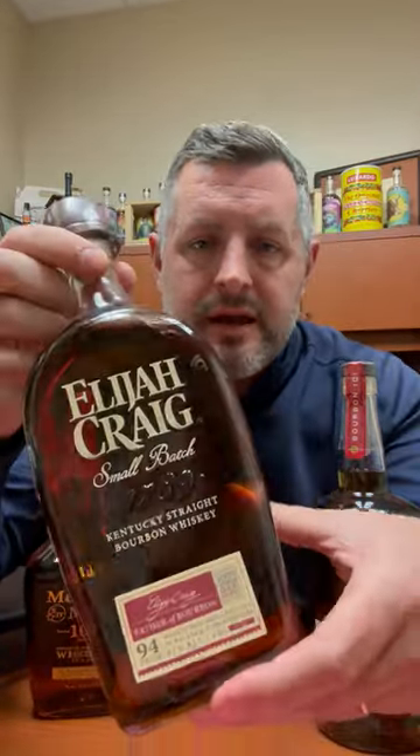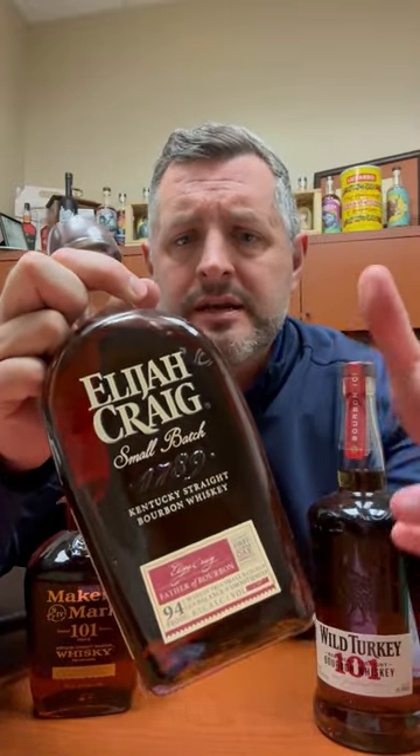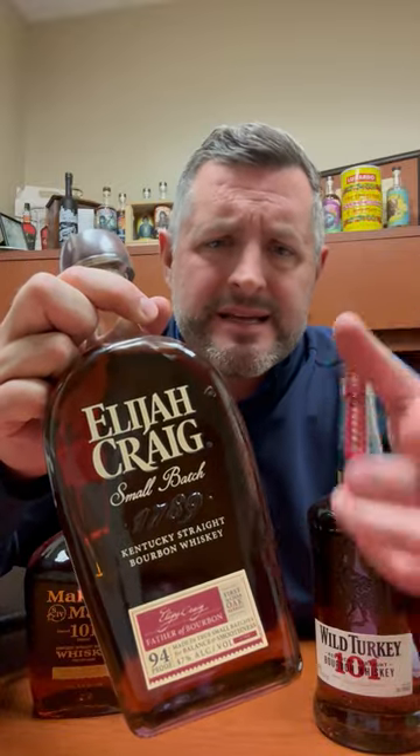Second, Elijah Craig at 94 proof. If you can't find Blanton's, grab Elijah Craig — it's basically the same proof. It's a small batch. It's delicious. It's herbal, it's minty, it's got orange, it's got cherry. It arguably makes one of the best old-fashioneds you can get. It's balanced, it's not over-oaked, it's got everything going on. It's just smooth and easy to drink.